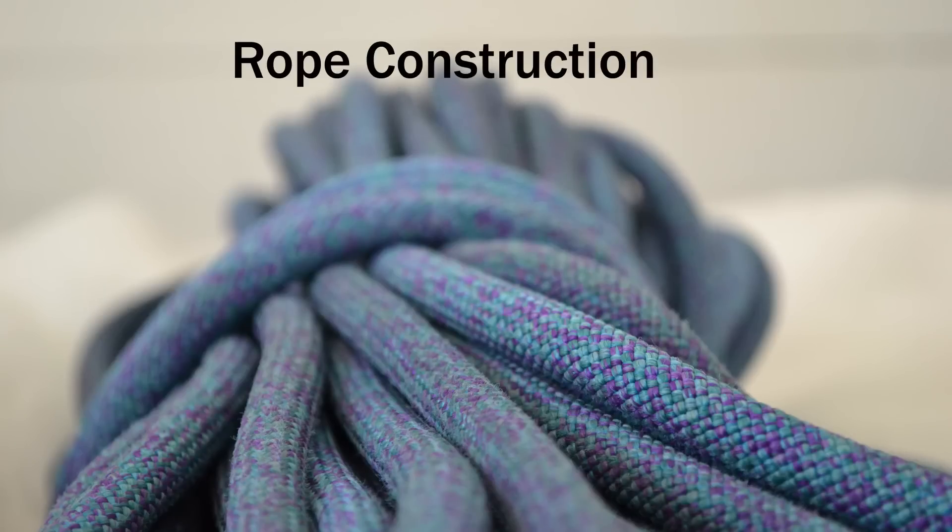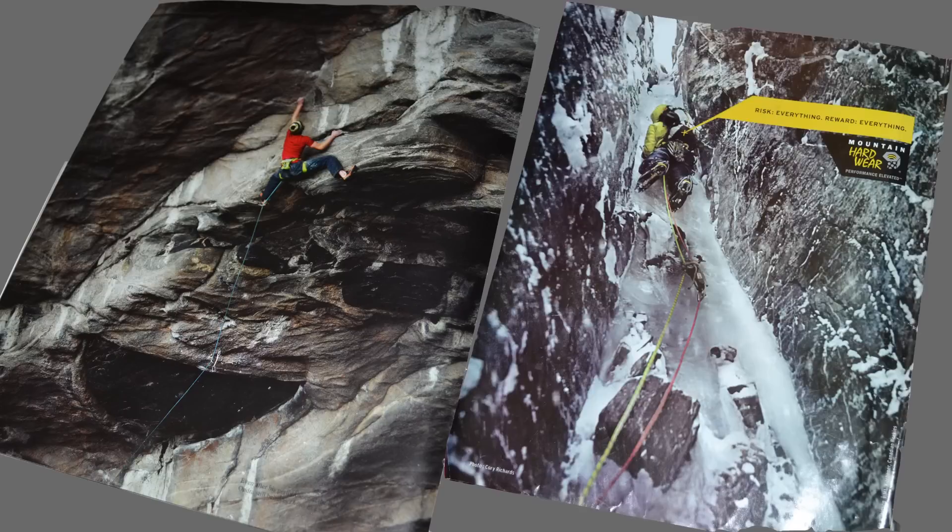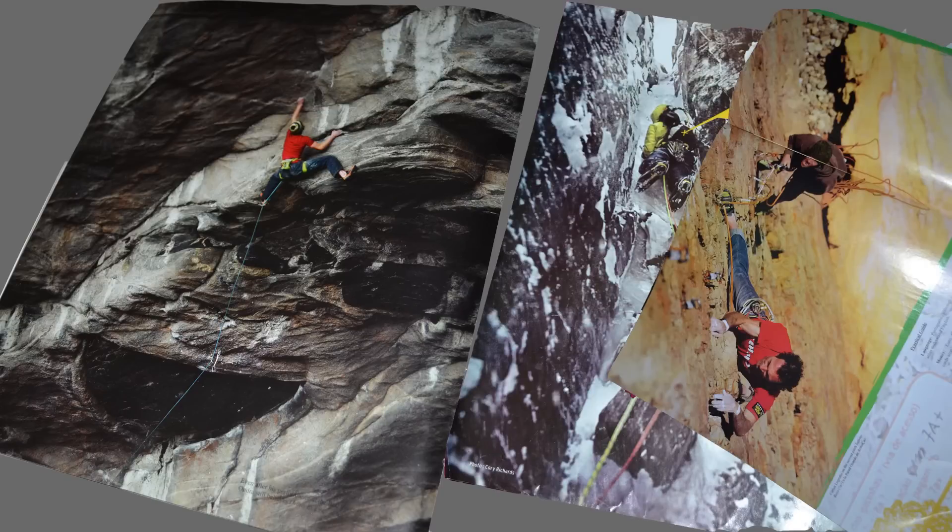Climbing Rope Construction. Today, a climbing rope is a culmination of years of materials advancement in rope construction technique.